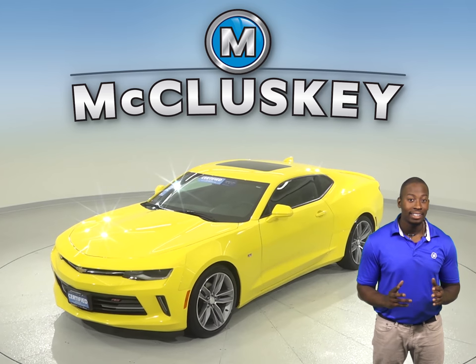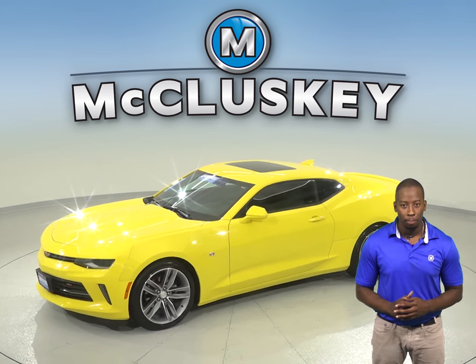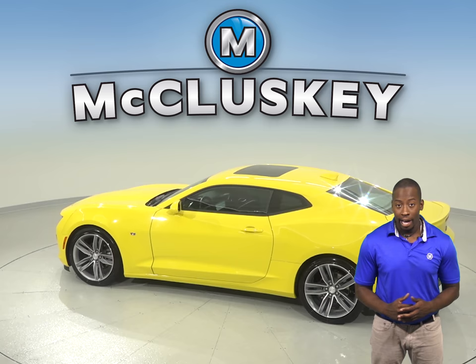This 2018 certified Chevrolet Camaro is sure to turn heads with its bright yellow exterior. Under the hood, this Camaro has a 3.6L V6 engine giving it a ton of power. It has a clean one owner Carfax report and has even passed our rigorous 172 point inspection.